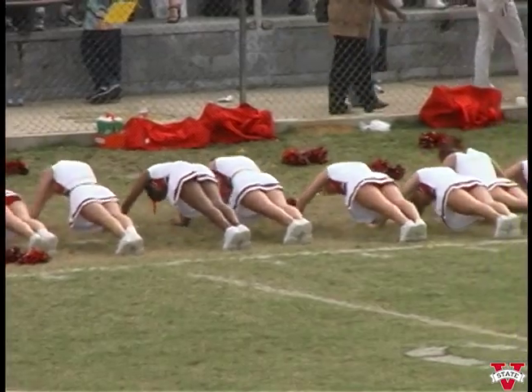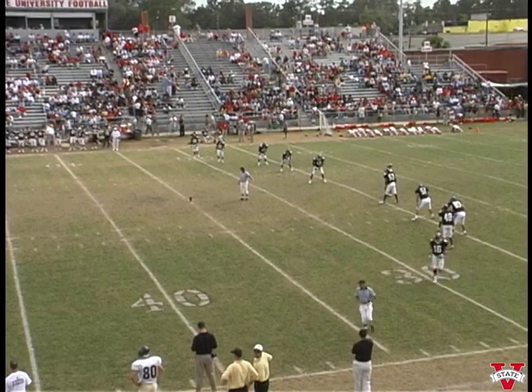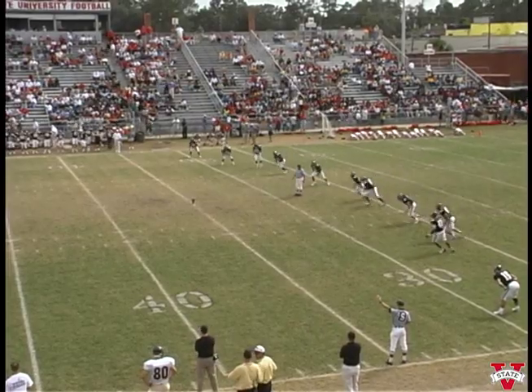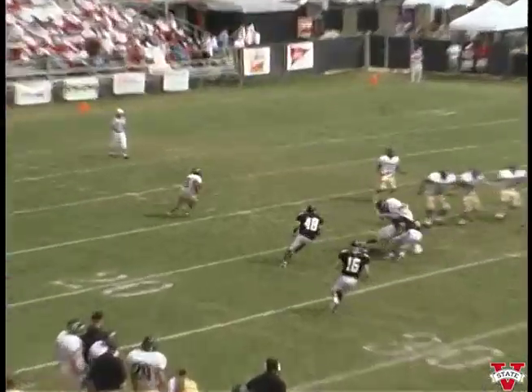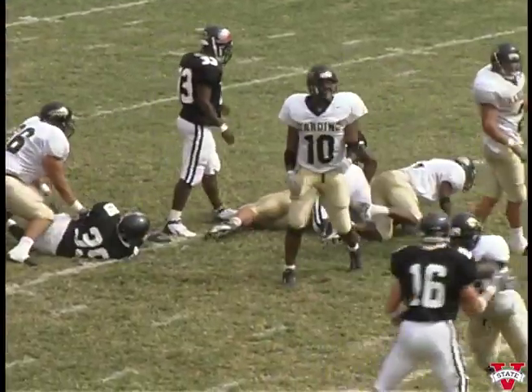Welcome back to the stadium — Blazers in control, forty-eight or fifty-one. They did seventy last week, Tom. Here's the kick — it's a high one, not too deep. Going to be fielded at the twelve, coming towards the press box and cuts it back inside. He's brought down by fifty-three.